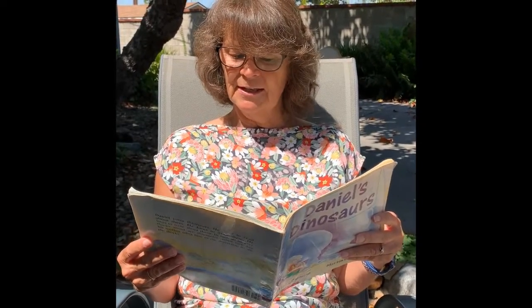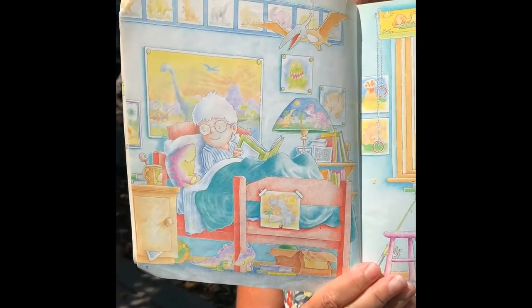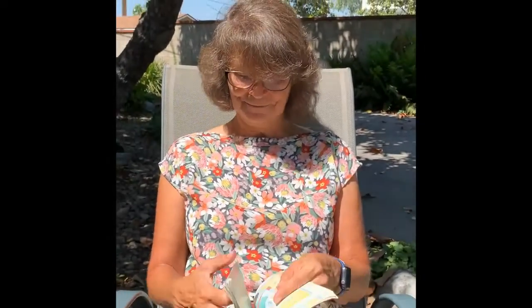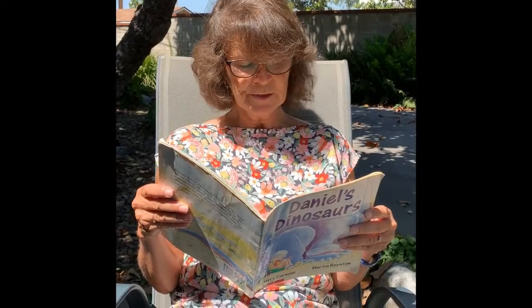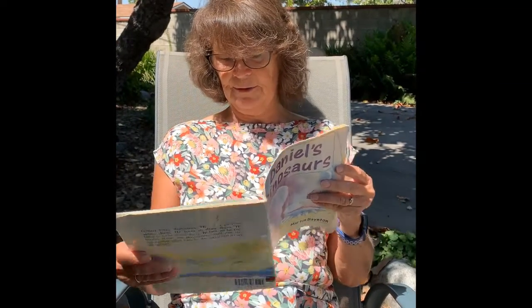Daniel loved dinosaurs. He loved big dinosaurs and he loved little dinosaurs. At the library, he read books about dinosaurs. When he drew pictures, he drew pictures of dinosaurs. When he wrote stories, he wrote stories about dinosaurs.